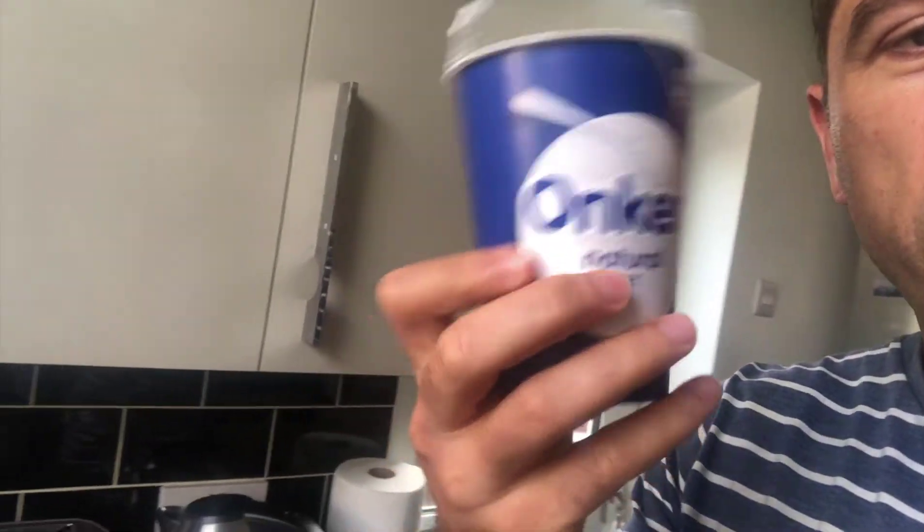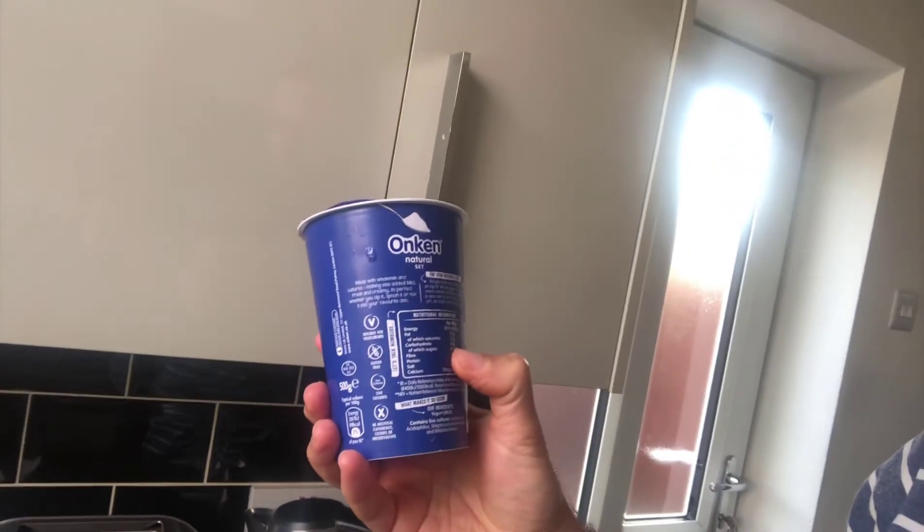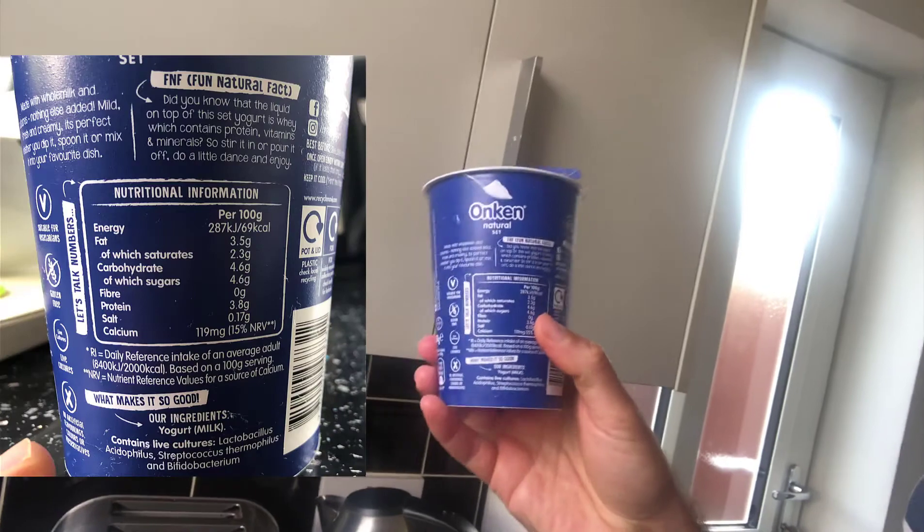Hi guys, so for a starter I'm going to use some yogurt. I'm doing okay with it from the carb side — it has 4.6 grams of carbohydrates per 100 grams. So I'm going to put some of this yogurt into the bowl.